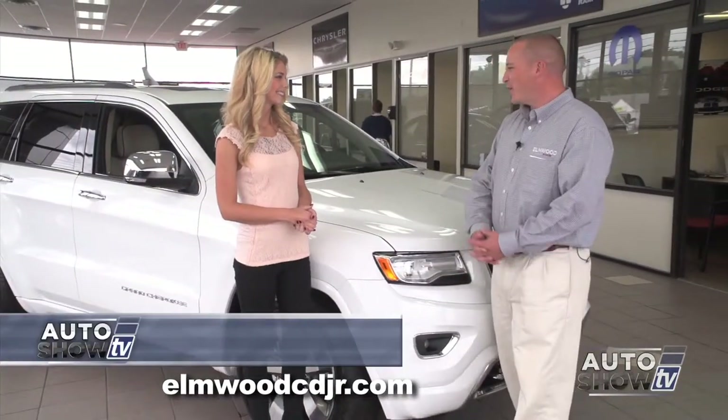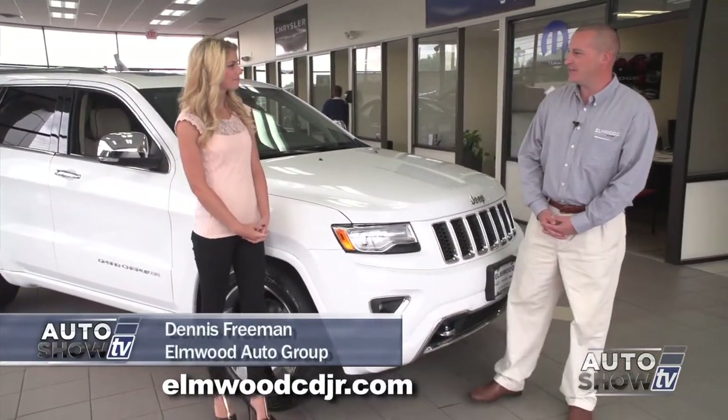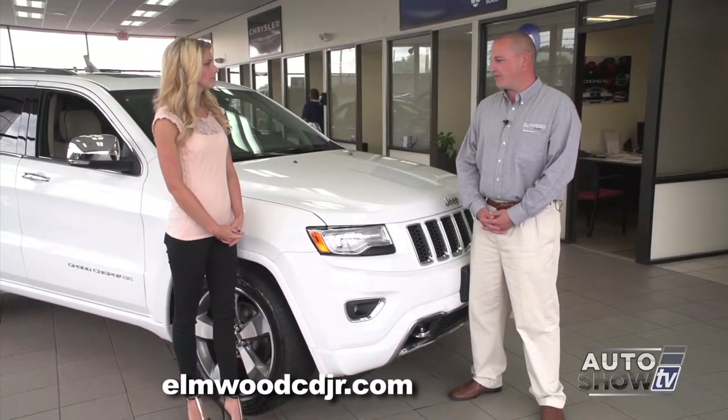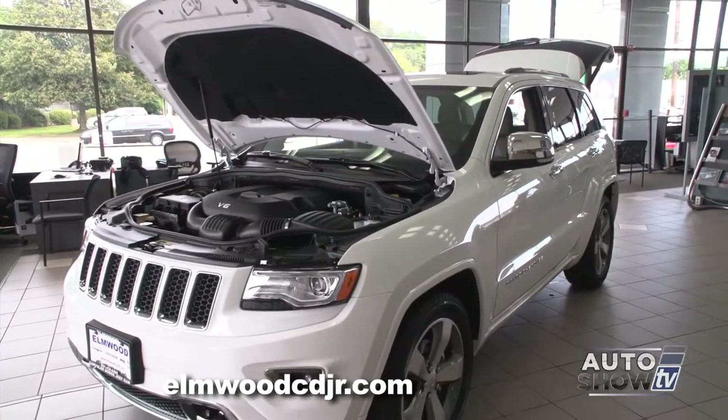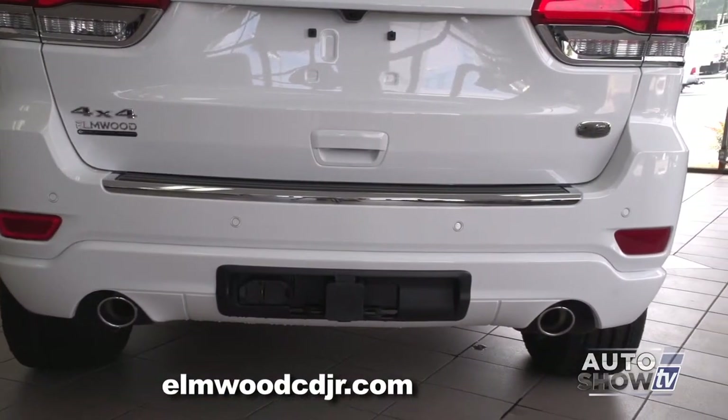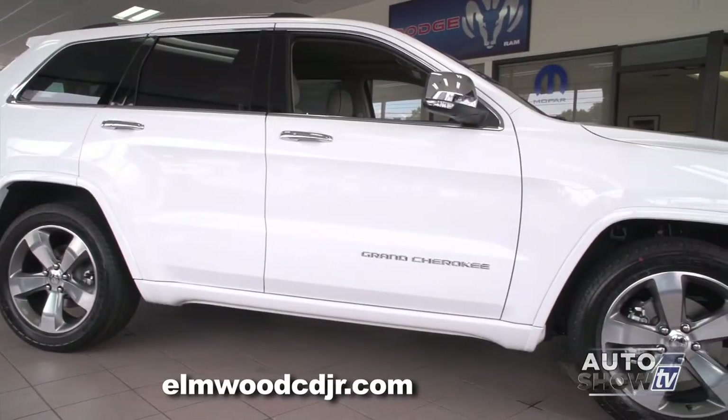Here it is, the award-winning, class-leading 2015 Jeep Grand Cherokee. The Jeep Grand Cherokee is the most awarded SUV ever. The new Grand Cherokee has class-leading fuel economy, class-exclusive best-in-class towing, and class-exclusive air ride suspension.